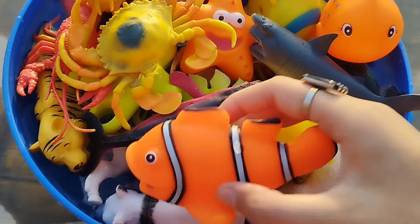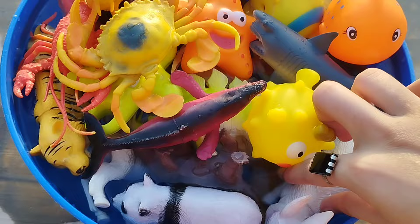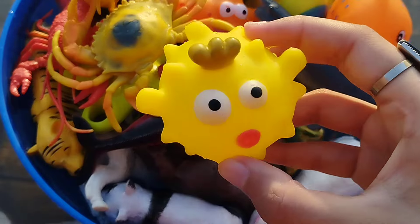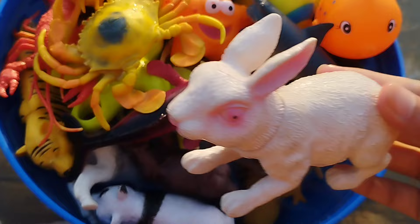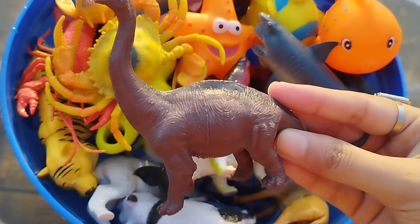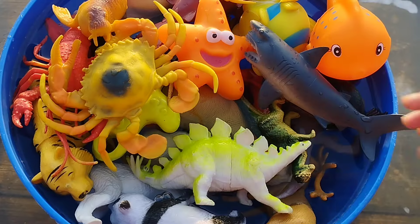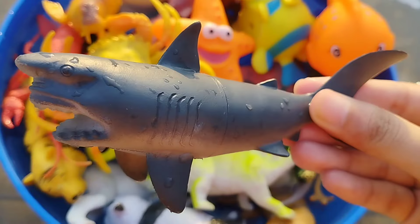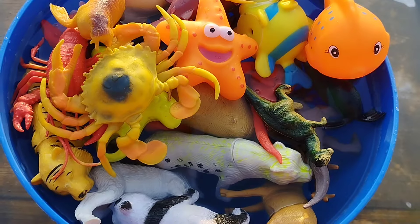Welcome to my YouTube channel. Today we have a lot of animals. The first one is a clown fish, this is a puffer fish, this is a rabbit, a brachiosaurus, this is a whale, a shark, this is a stegosaurus.